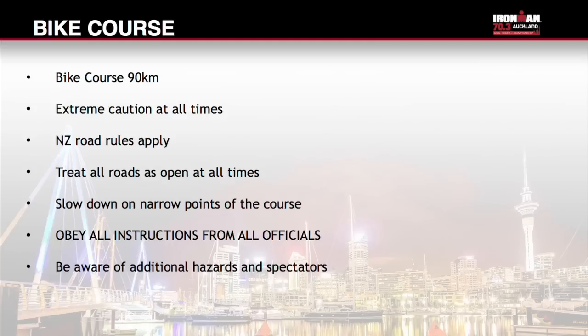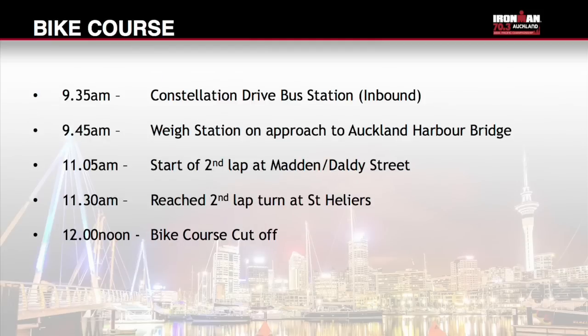Shimano bike mechanics and recovery vehicles will be roaming on course; however they can only assist you with equipment and are unable to assist with repairs. There are intermediate cut-offs in place: 9.35am athletes must have reached Constellation Drive bus station inbound; 9.45am athletes must have reached the Way Station before Auckland Harbour Bridge climb inbound; 11.05am athletes must have reached the start of the second lap at Madden and Daldi Street; 11.30am athletes must have reached the second bike turn at St Heliers. Any athletes who have not passed these points will be withdrawn and assisted back to transition by official vehicles.